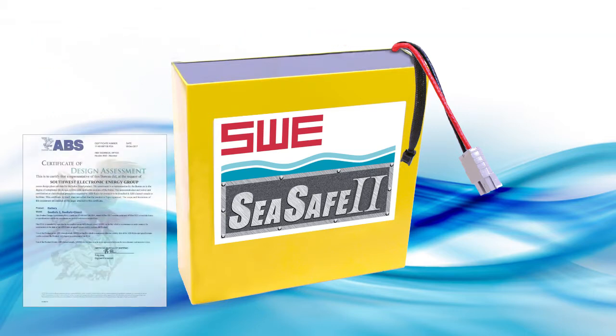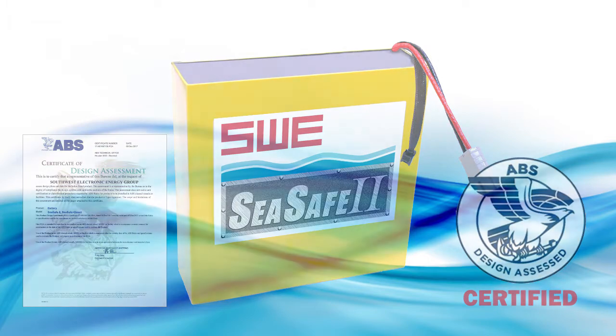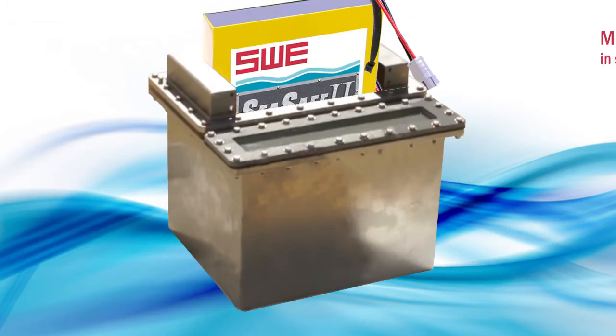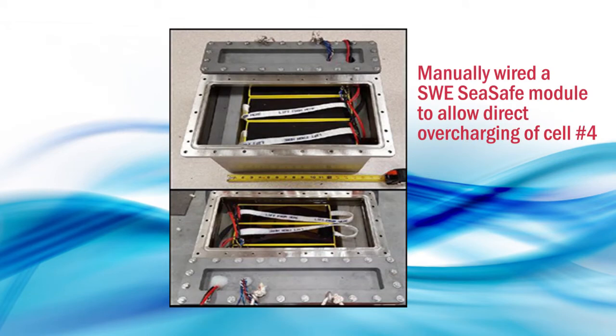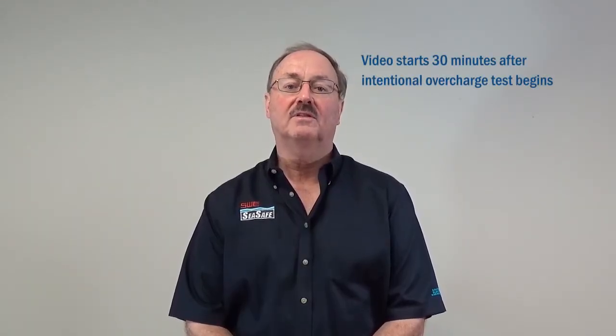Our lithium-ion battery pack is certified by ABS. In our test, we have three C-Safe modules placed side-by-side in oil inside a stainless steel enclosure. We have wired an SWE C-Safe module to allow direct overcharging of cell number four, bypassing the battery management system to intentionally induce that cell into thermal runaway. Let's watch the short video segment that begins after 30 minutes of intentional overcharge.